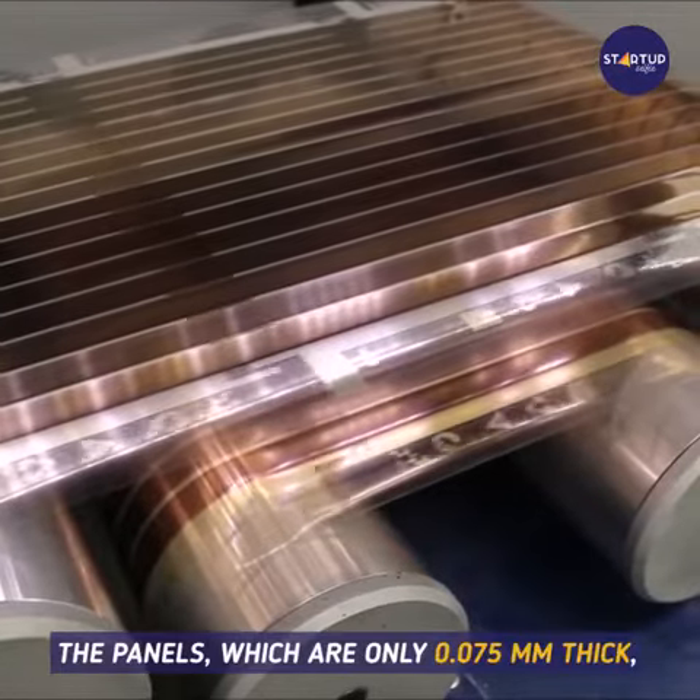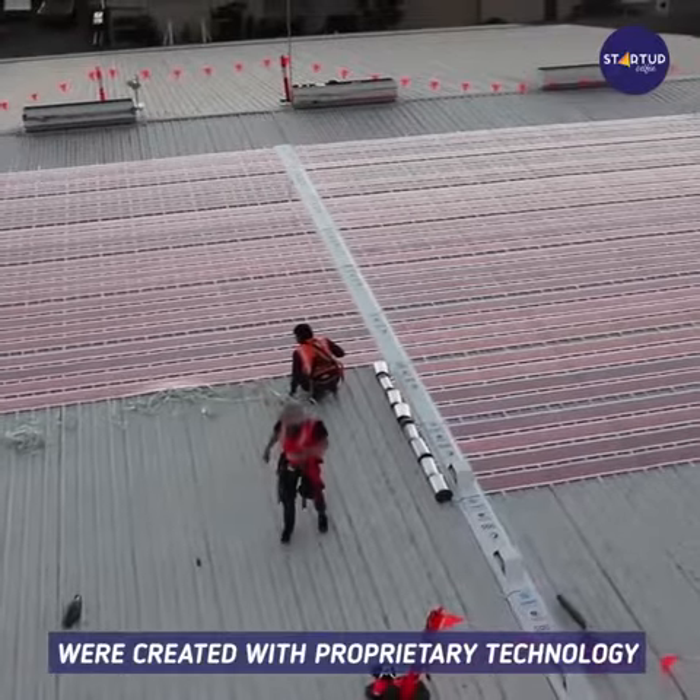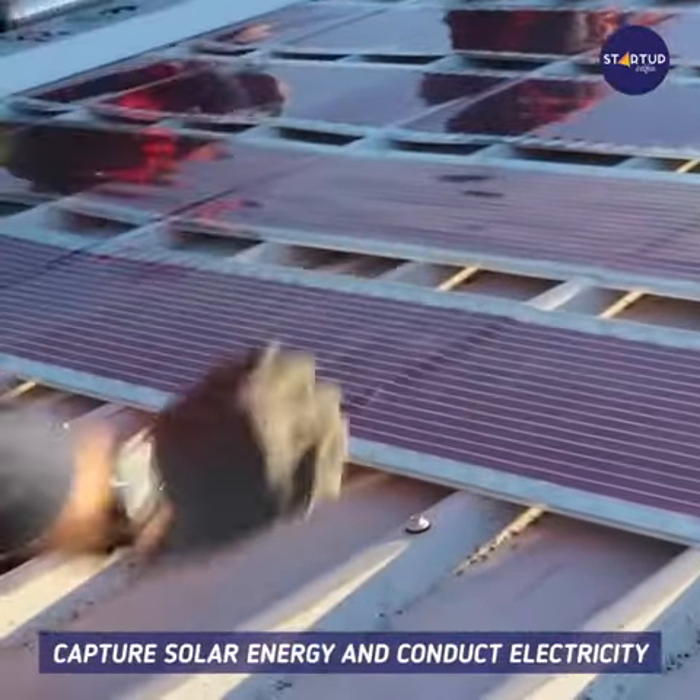The panels, which are only 0.075 mm thick, were created with proprietary technology, making use of organic polymers which can capture solar energy and conduct electricity.